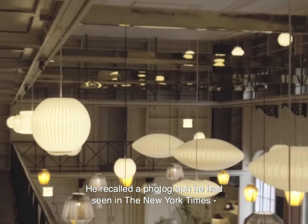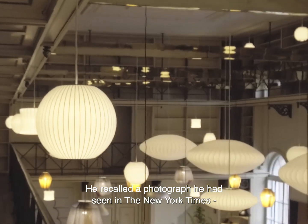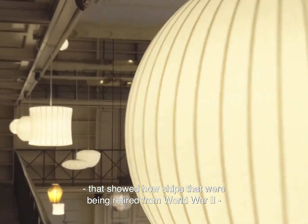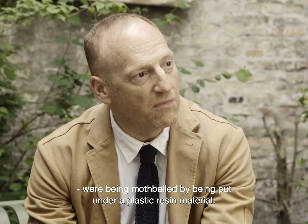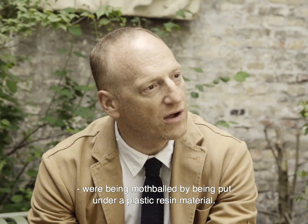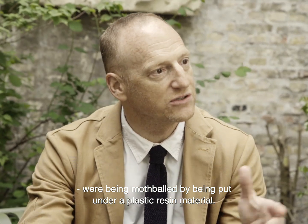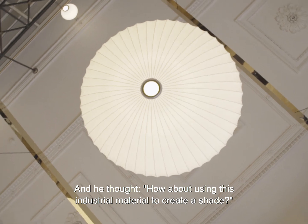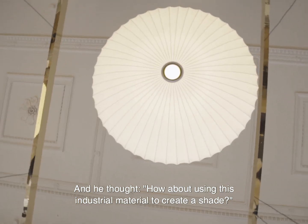He recalled a photograph he'd seen in the New York Times that showed how ships being retired from World War II were being mothballed by being put under a plastic resin material. He thought: how about using this industrial material to create a shade?